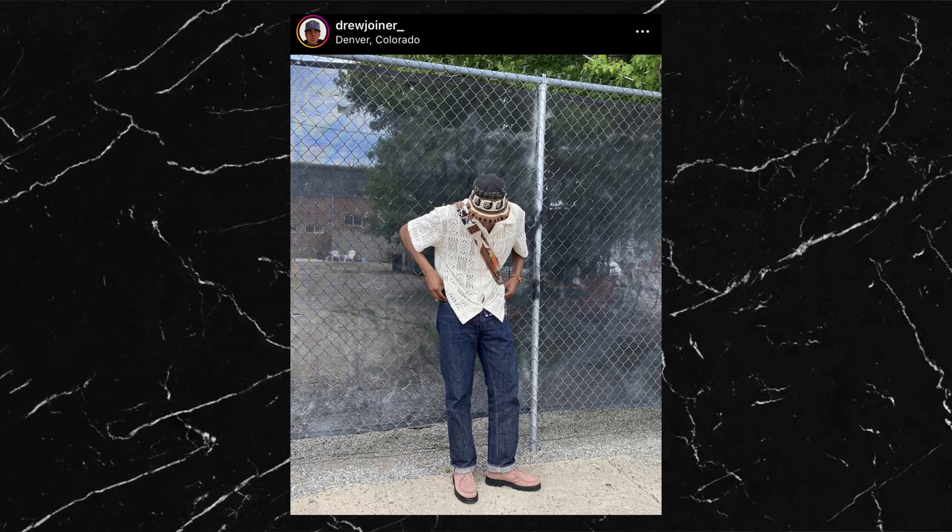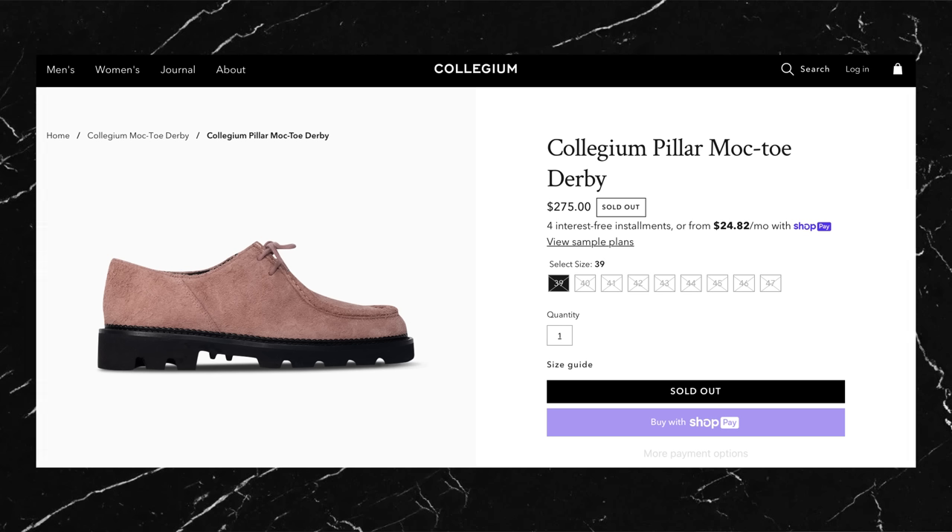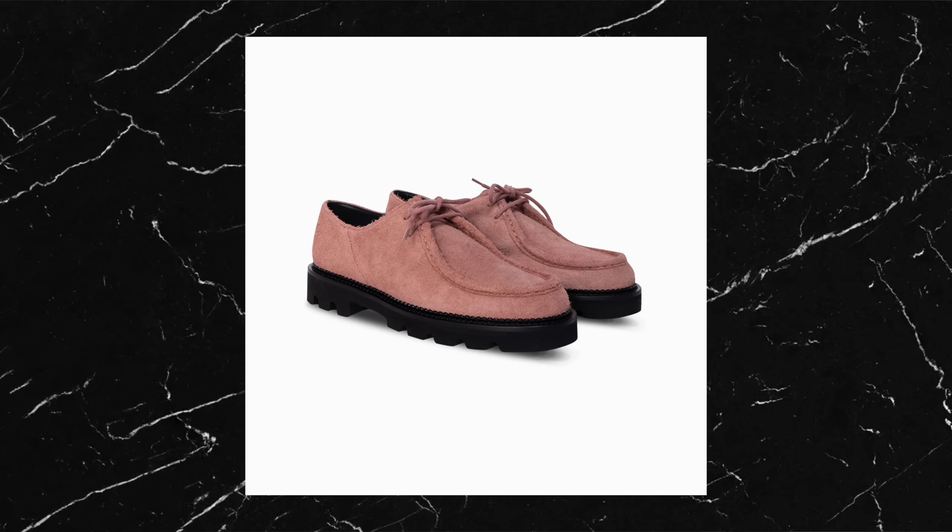The next fit is from one of my favorite YouTubers, Drew Joyner. He's got a talent for putting outfits together with what I would consider loud or standout pieces. Usually when people try this it can look like a mess, but he has a way of making it look so naturally good. Starting on feet, he has the Collegium pillar mock toe derbies in this beautiful terracotta color. This is their reimagination of the mock toe and they've done a seriously nice job. I can't think of anything else quite like this shoe, especially because of the color of the suede and the black sole, so it's going to be hard to find a similar alternative if you can't get your hands on these exact ones.